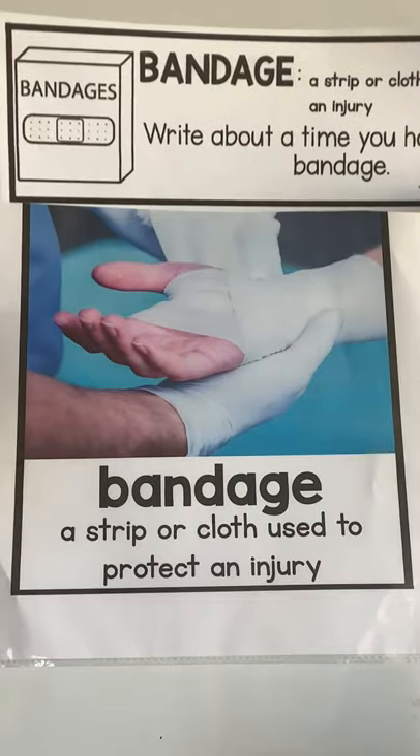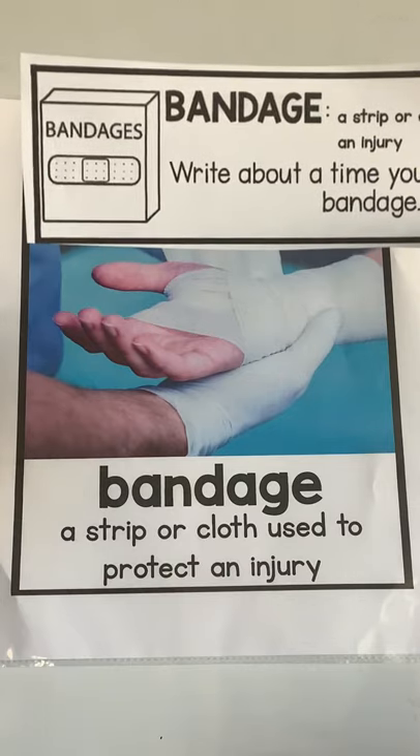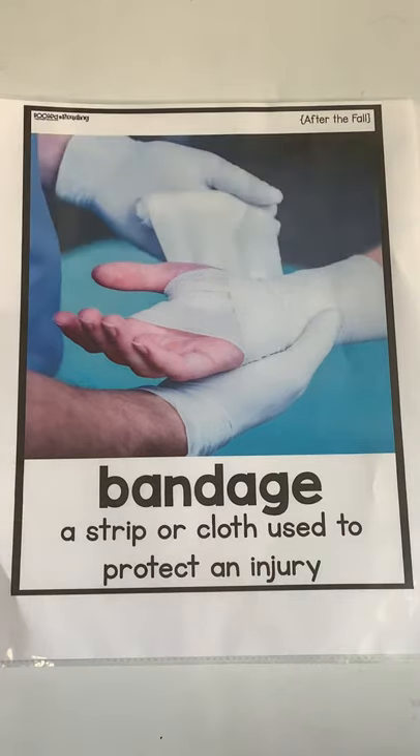Maybe you haven't ever had a big bandage like that, but I know almost all of you have worn a band-aid before. You can pause the video while you take a minute to get a paper and pencil or crayon and draw a picture or write some words about a time when you wore a bandage. When you're done, join me back here for our conjunction lesson.